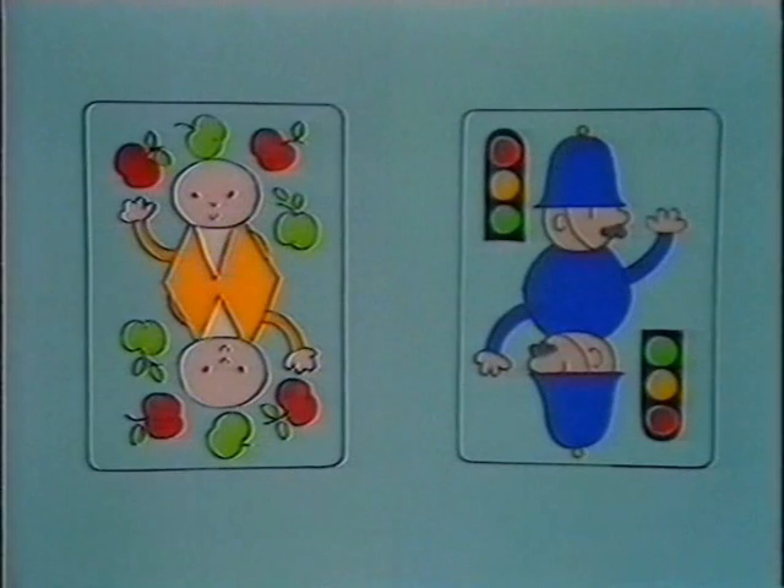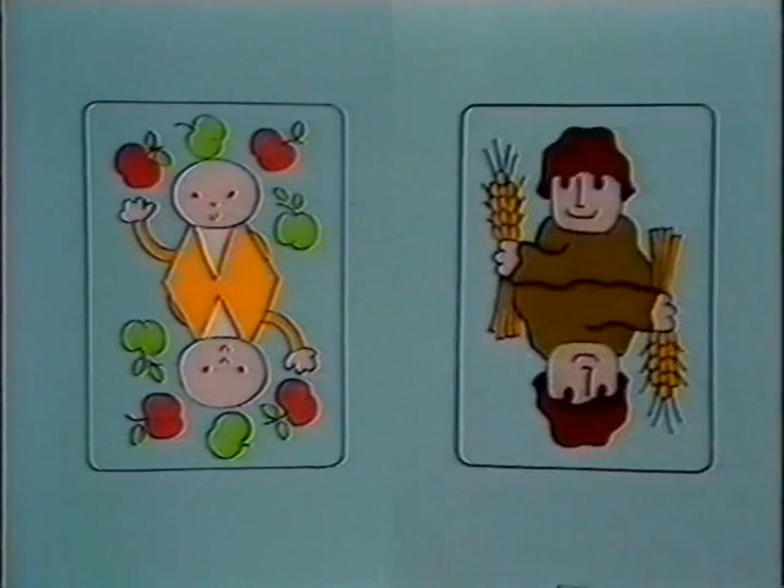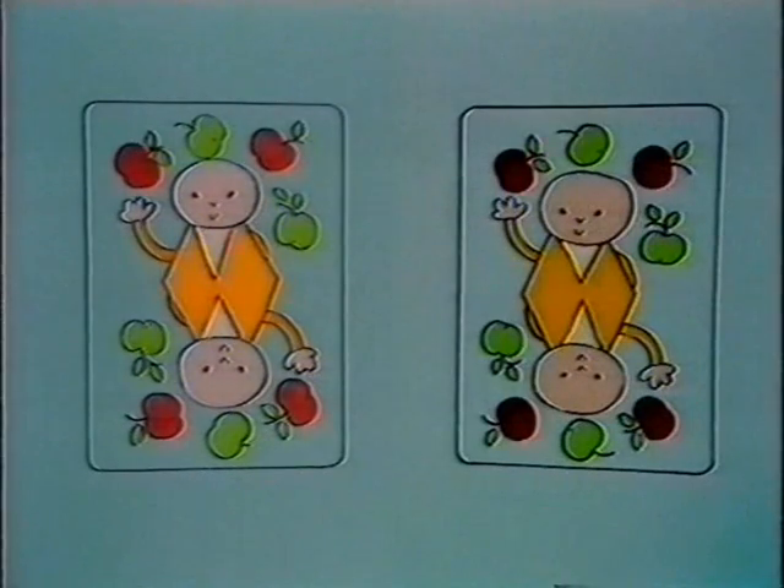Bod and PC Copper — no, that's not snap. Bod and Barleymow — no. Bod and Bod! Bod on one side and Bod on the other — so that makes snap!